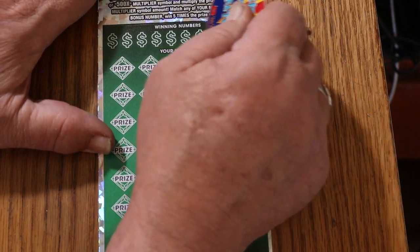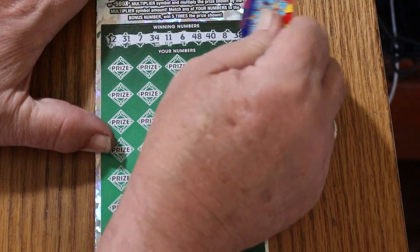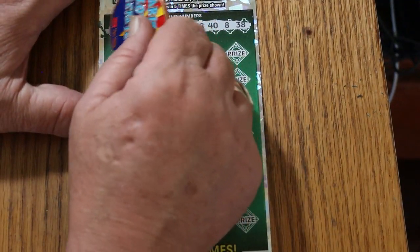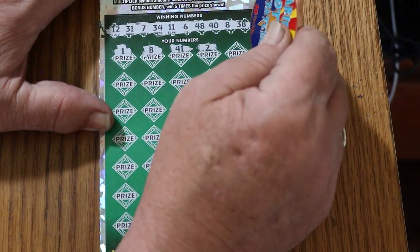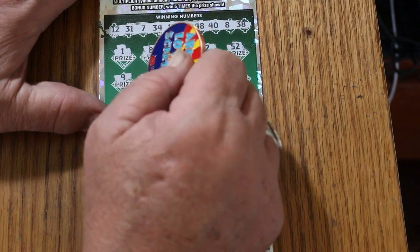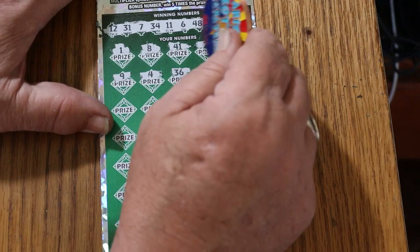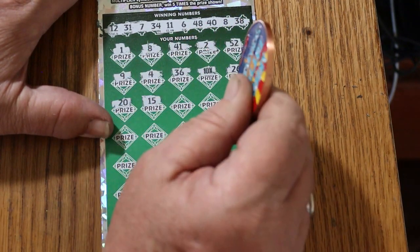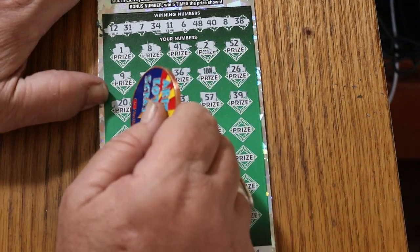Ticket 14. Numbers: 12, 31, 7, 34, 11, 6, 48, 40, 8, and 38. Here we go: 1, 8 — hey, we got a win! 41, 2, 52, 9. We're looking for something to accompany it. 4, 36 — and we got a 2, we got the 2 in. We got a 10 times! This is looking good. 26, 20, 15, 53, 57, 39, 49, 40 — we got another match!